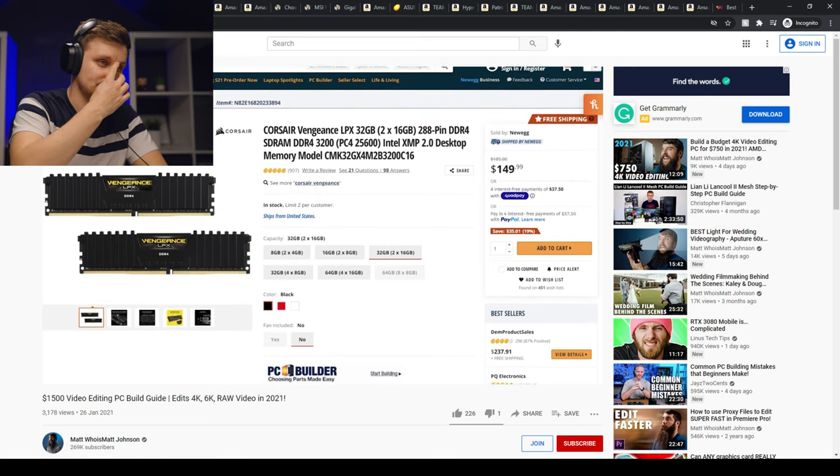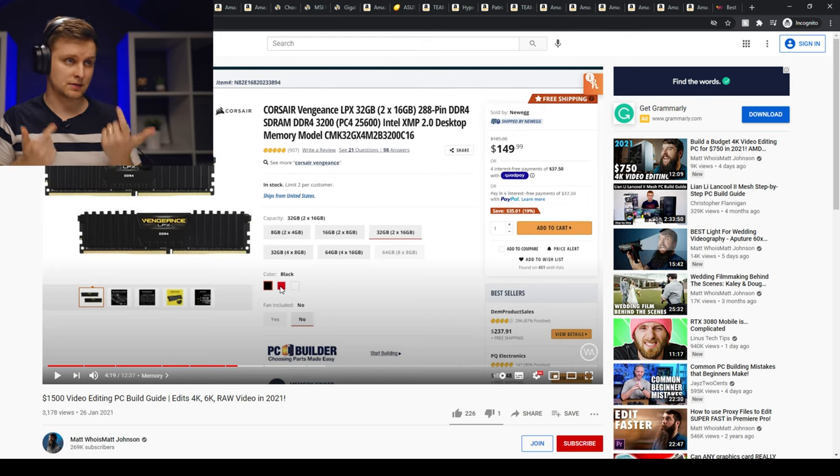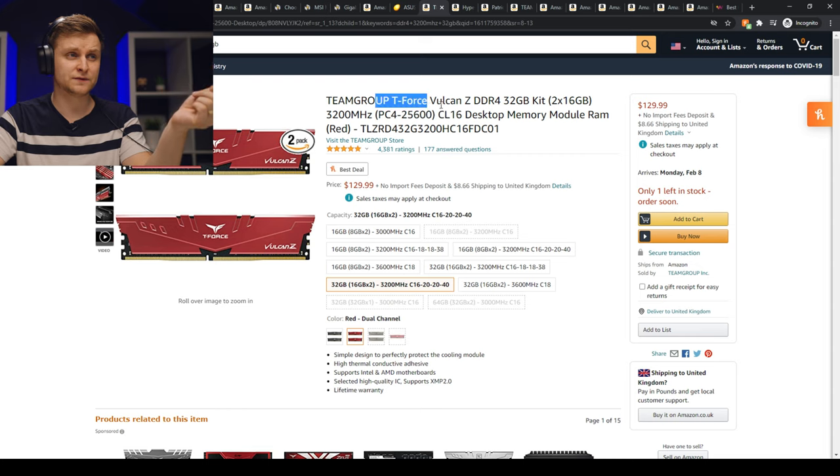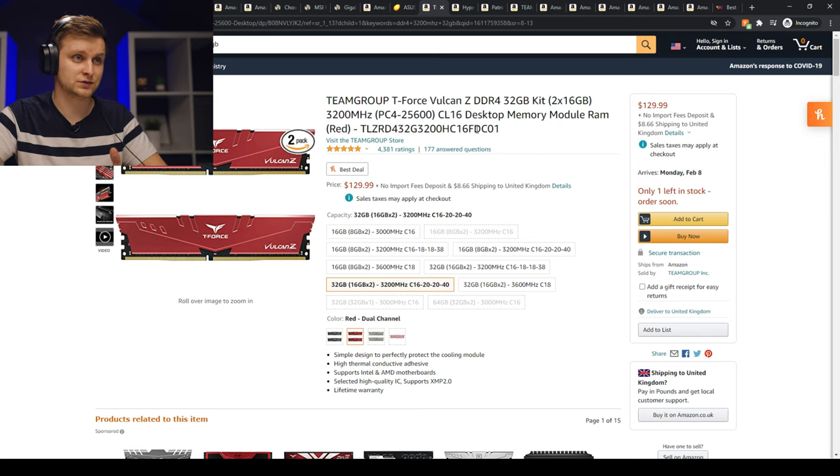For RAM, he recommends a minimum of 32GB of Corsair Vengeance LPX at 3200MHz — a pretty good choice, and I'm actually using that same RAM. But if you want to save money, there are alternatives: Team Group T-Force Vulcan saves you $20 with the exact same spec, and HyperX Fury is about $17 cheaper — both CL16 at 3200MHz. I use Team Group RAM all the time; it just depends on what you like.